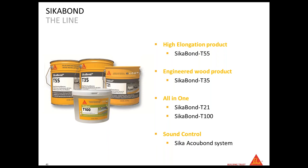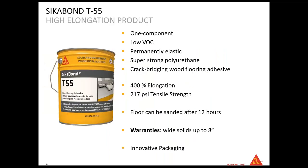SikaBon T55 is a one-component urethane — Sika is the first worldwide producer of urethane. The elongation of this product is 400%, and you can sand the wood floor after 12 hours. It can be used for solid wood up to 8 inches wide and three-quarters of an inch thick. The packaging is an easy-lock design: you just open it, use it, and you can close it again after use — no need to throw it away mid-job.